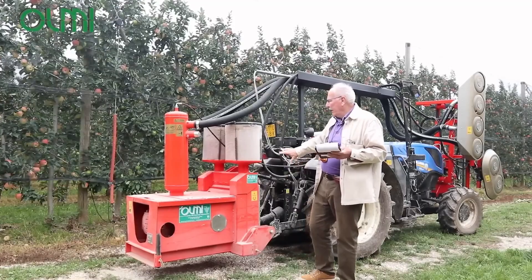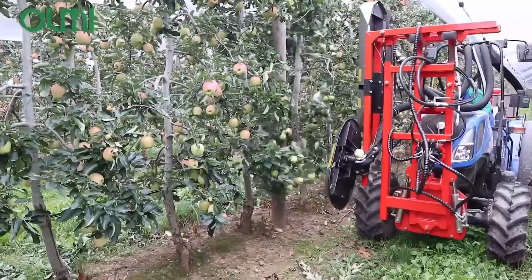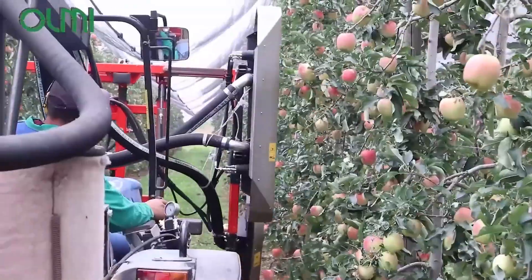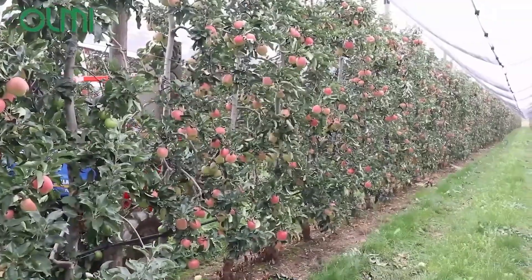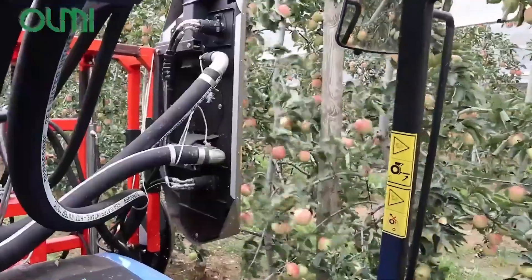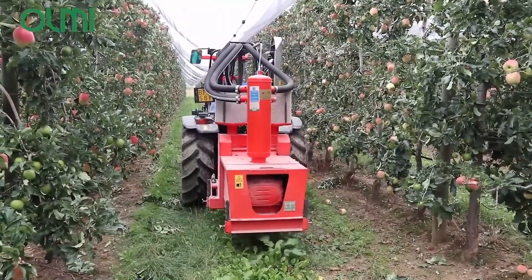The adjustable arms and customizable cutting widths allow it to adapt to different row configurations and trellising systems. With low fuel consumption, minimal maintenance needs and reliable operation, the Olmi Vortex is a must-have for vineyard managers focused on quality and efficiency.